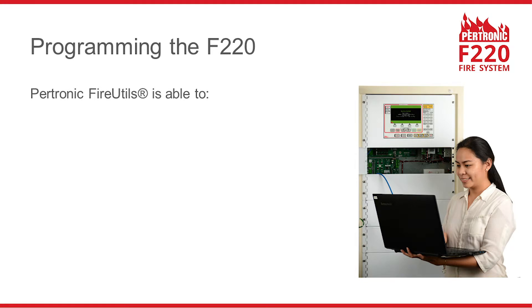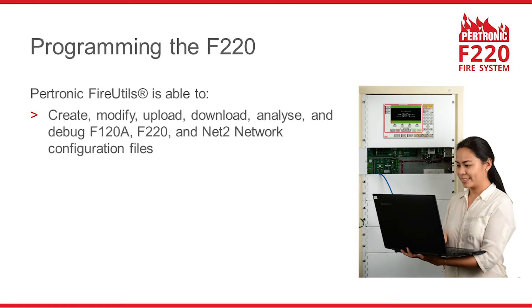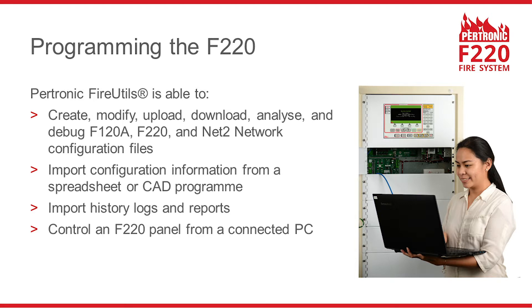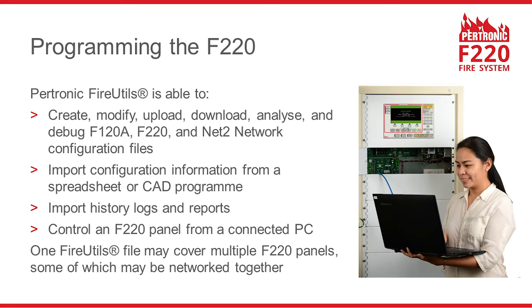Pertronic FireUtools enables users to work with F220 and Net2 network configuration files. You can also import configuration information into FireUtools from a spreadsheet or CAD program. FireUtools can extract history logs and reports from F220 systems, and can control an F220 panel from a connected personal computer. One FireUtools file may cover multiple F220 panels, some of which may be networked together.